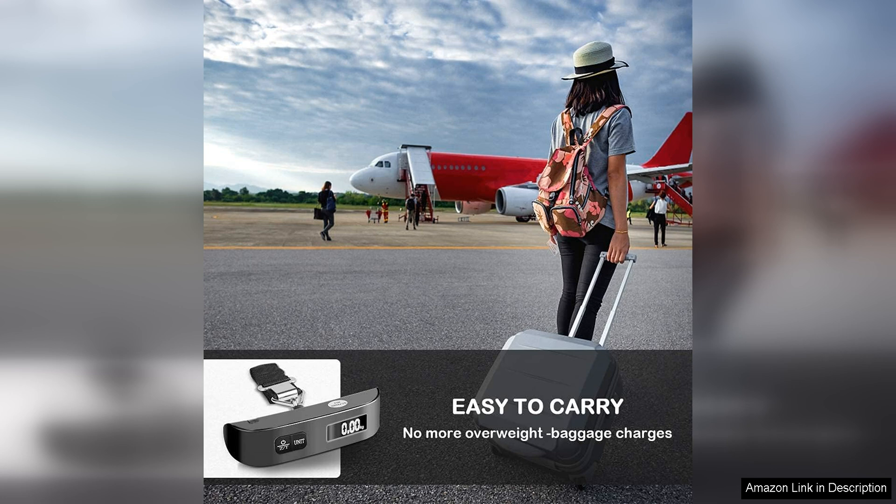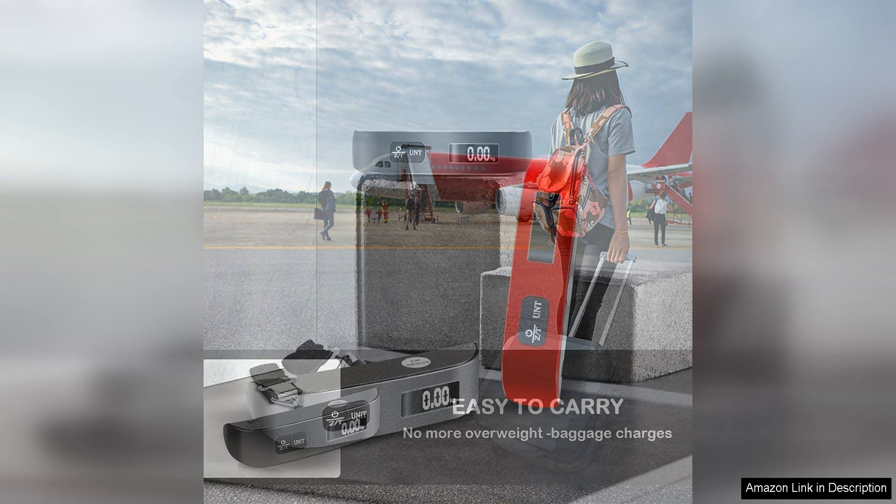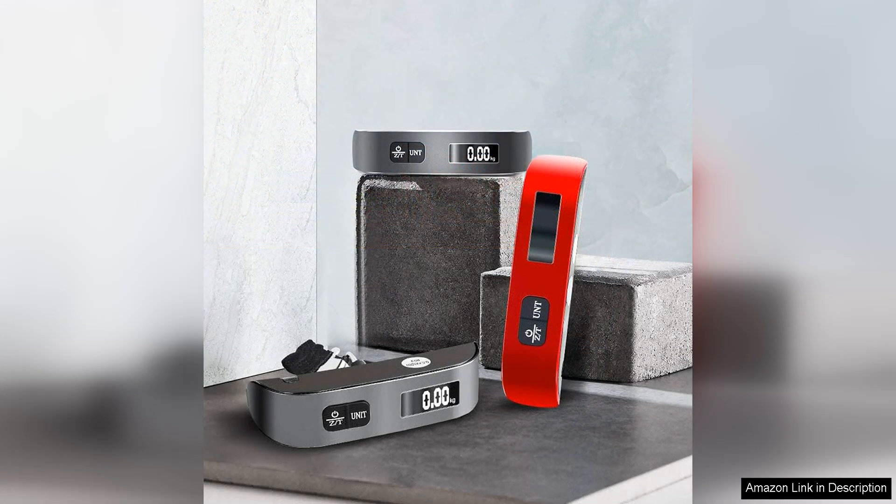Another great feature of this luggage scale is its portability. Small enough to fit in a pocket or purse, it can easily be taken anywhere you go. This is especially useful for travelers who want to ensure they stay within weight limits on the return trip as well.